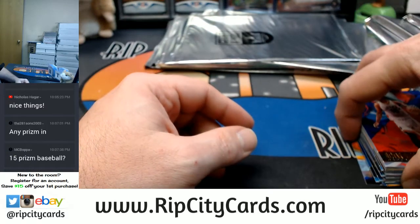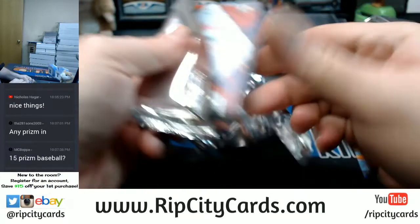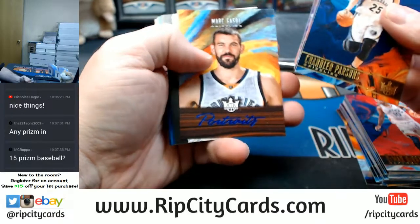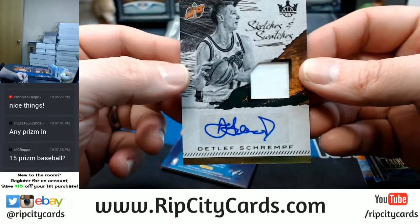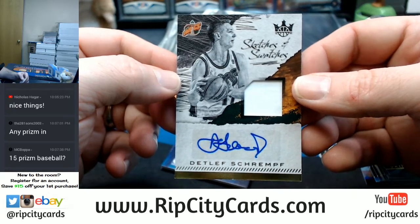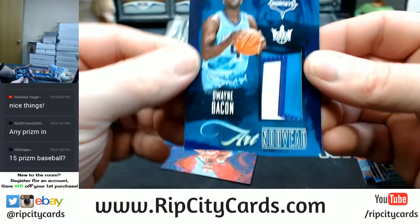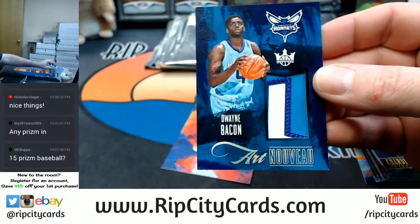Might have some 13 Prism. Out of 399, Detlef Shrempf sketches and swatches — Sonics going to the Thunder. And a Dwayne Bacon 1/1 Art Nouveau, three color for the Hornets.